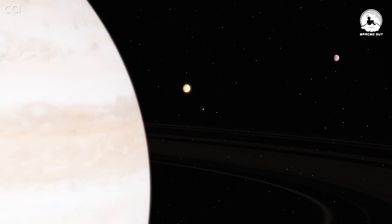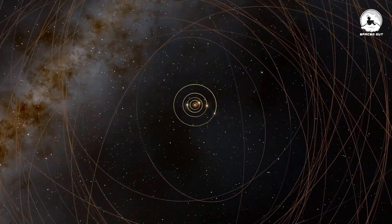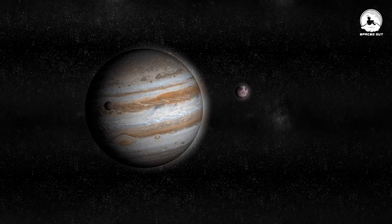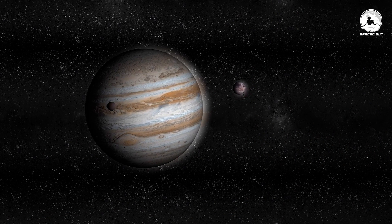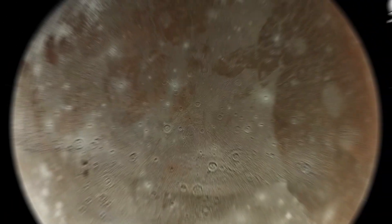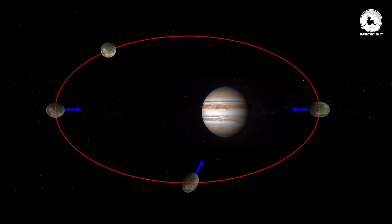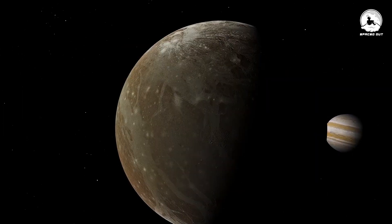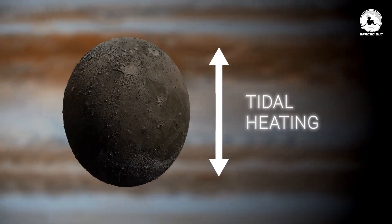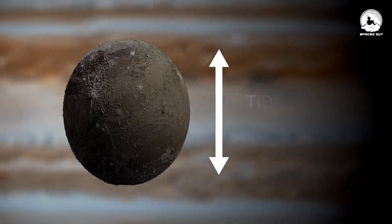Ganymede follows an eccentric orbit around Jupiter, completing roughly one orbit every seven days. This eccentricity means that at certain points in its orbit, Ganymede is closer to Jupiter than at other times. When subjected to a strong gravitational force, an object tends to stretch in the direction of that force, with mass being pulled in the direction of gravity. This rhythmic stretching and contracting generates heat due to friction within Ganymede — a process termed tidal heating.